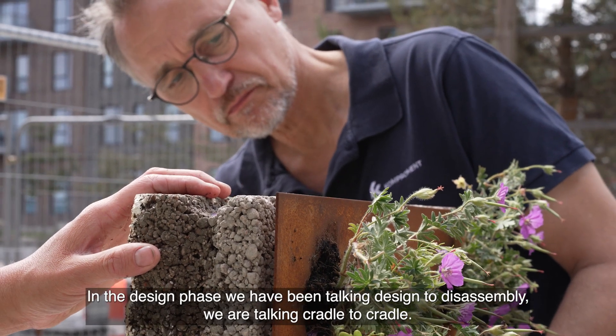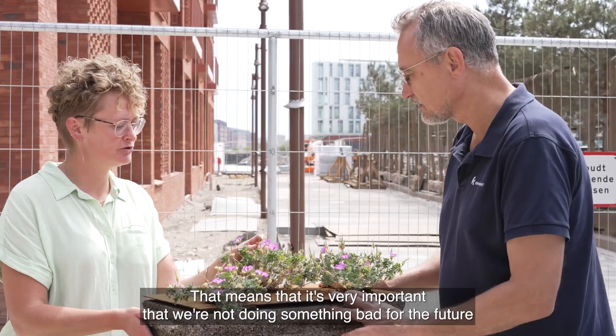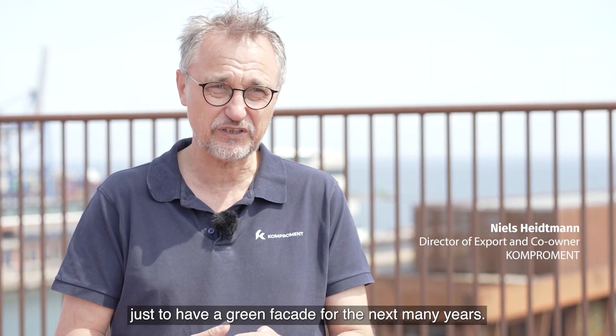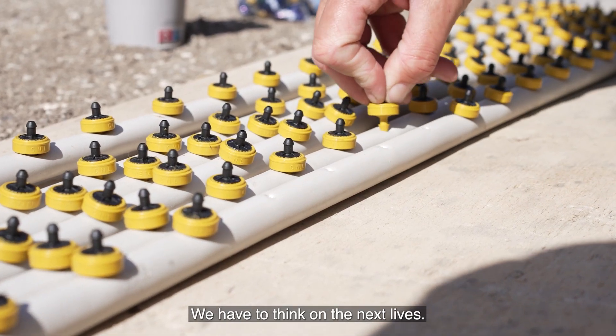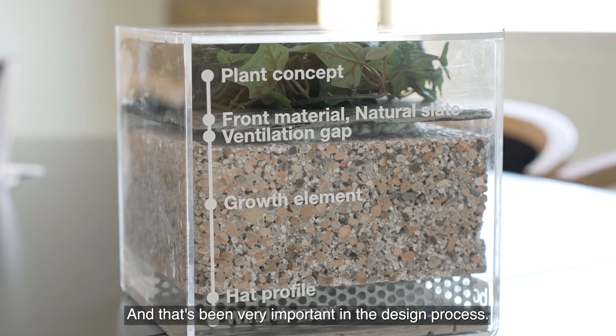In the design phase, we have been talking design to disassembly. We are talking cradle to cradle. That means that it is very, very important that we are not doing something bad for the future just to have a green facade for the next many years. We have to think of next life. We have to think about the resources. And that has been a very, very important part in the design process.